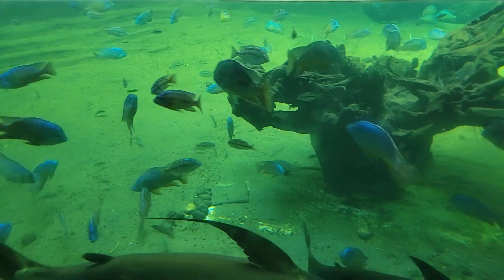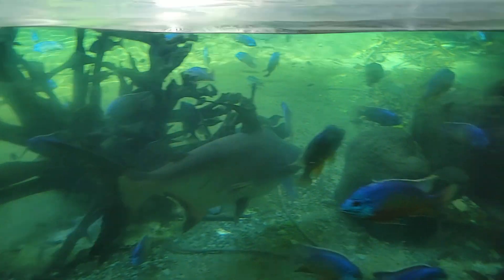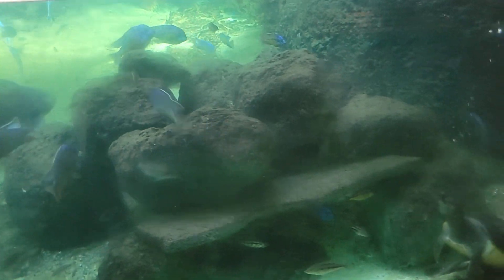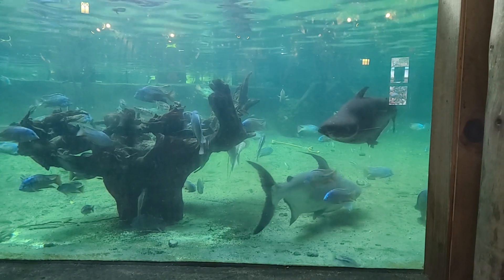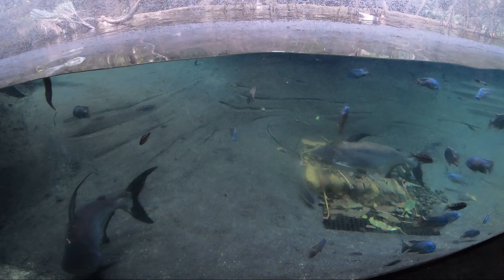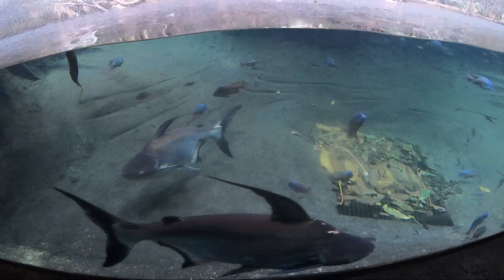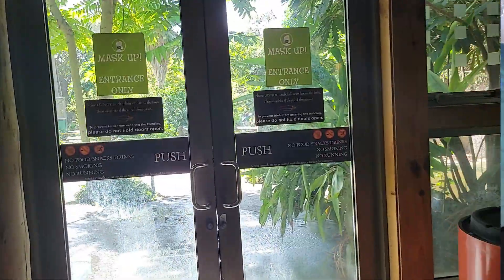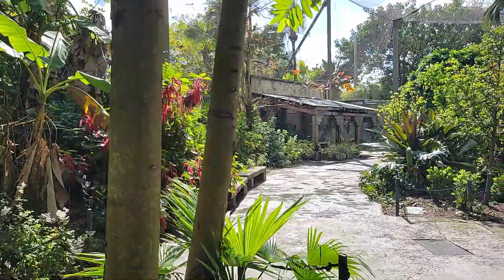Nearby, we can dig for fossils at the Dino's Dig, which ties in nicely with what we will learn here about the relationship between dinosaurs and today's birds. Our first glimpse into an Asian waterway, and we can spot giant Thai catfish that are native to Southeast Asia and are considered critically endangered due to overfishing. They can reach up to 9 feet in length and weigh over 600 pounds, as well as the iridescent shark, which is native to the rivers of Southeast Asia.